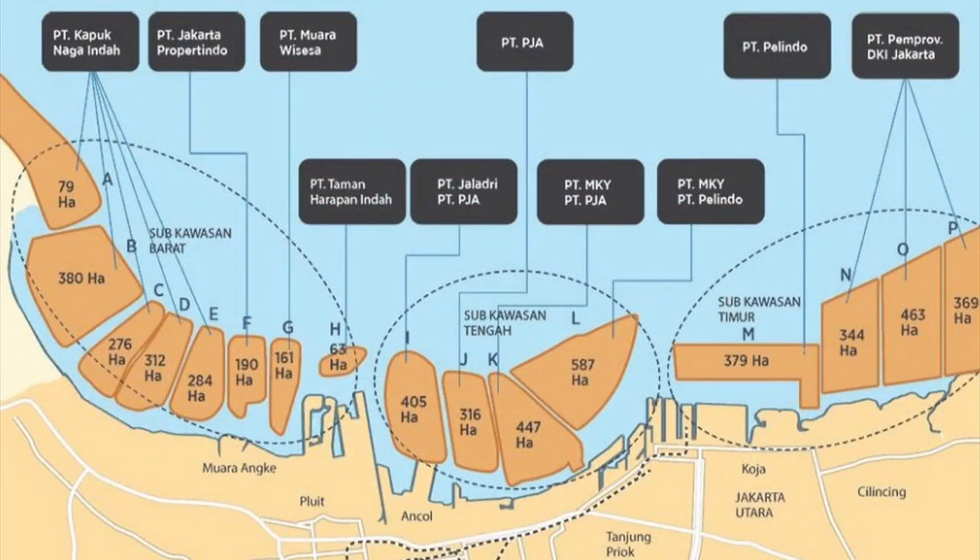An ambitious plan was developed for a Great Garuda — a 32-kilometre outer sea wall across Jakarta Bay, along with 17 artificial islands, which would rescue the sinking city at a cost of about £40 billion, possibly as much as £58 billion. It would include a 20-mile-long artificial island in the shape of a Garuda bird. The 100,000-acre islands would block storm surges, but were also supposed to house offices and apartments, a huge reservoir, highways and a train track, as well as recreational facilities.